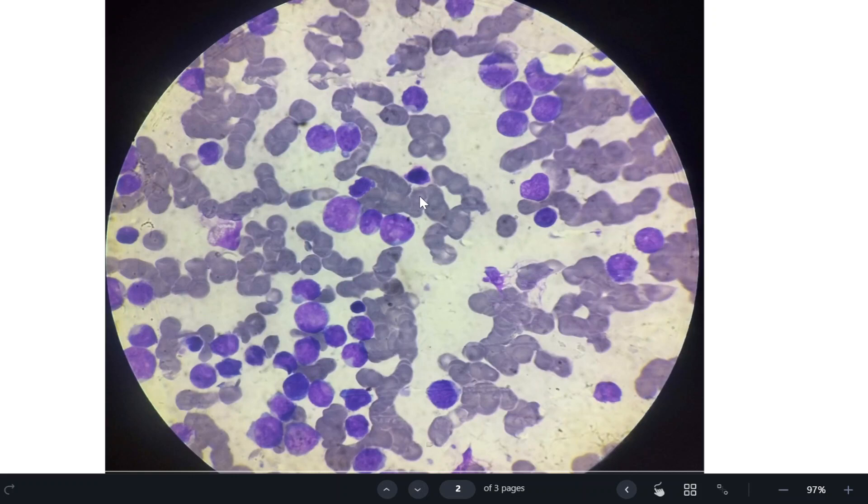Here is the RBC, and these are the mature lymphocytes. These mature lymphocytes are around the size of an RBC. They have a dark blue nucleus. Mature lymphocytes have very scant cytoplasm, so the cytoplasm is not appreciable — whatever we see is essentially the nucleus, which is very dark blue.